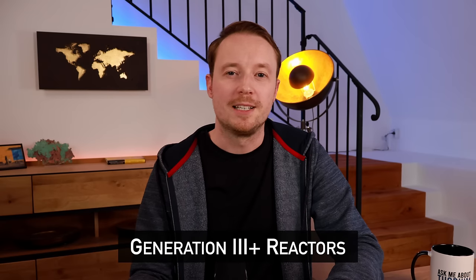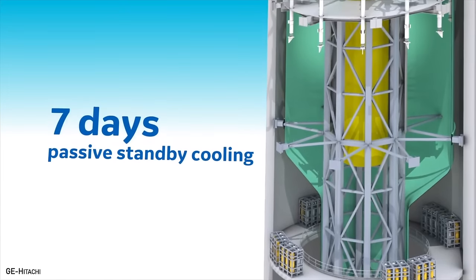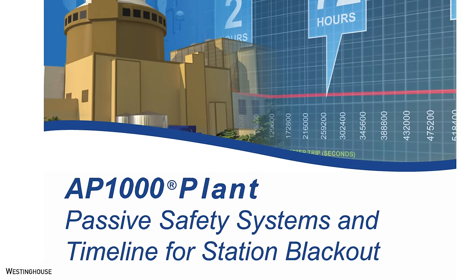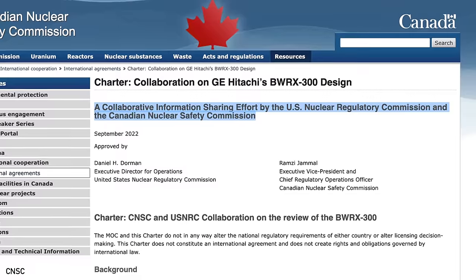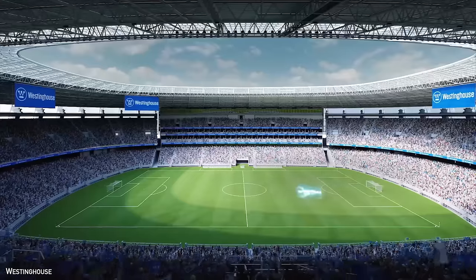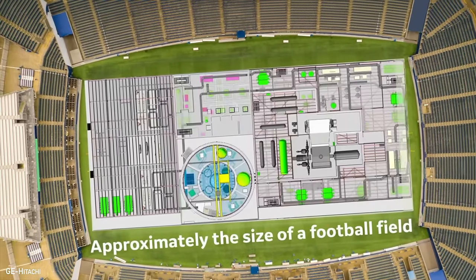Both designs are Generation 3+, incorporating substantial passive safety systems. The BWRX300 claims seven days without power or operator action, while the AP300 claims safe shutdown without power or operator action but has not yet specified for how long. The larger AP1000 can last three days, so presumably the smaller AP300 would have similar or better performance. The BWRX300 is currently undergoing joint regulatory review by Canada's CNSC and the US NRC, while the AP300 has submitted pre-licensing documents to the USNRC but no formal regulatory review has started yet. Both designs use a mix of modular and traditional construction, and both claim a footprint of roughly a football field or less.